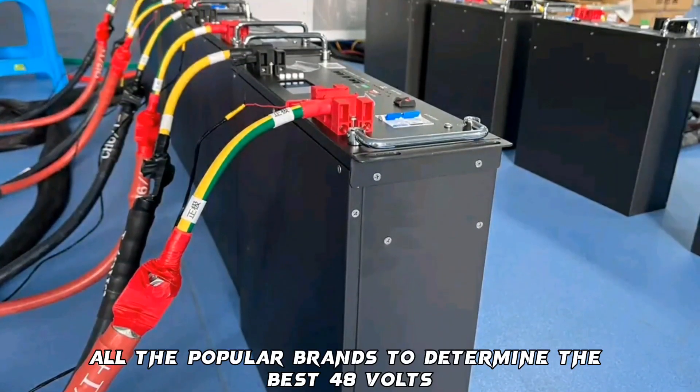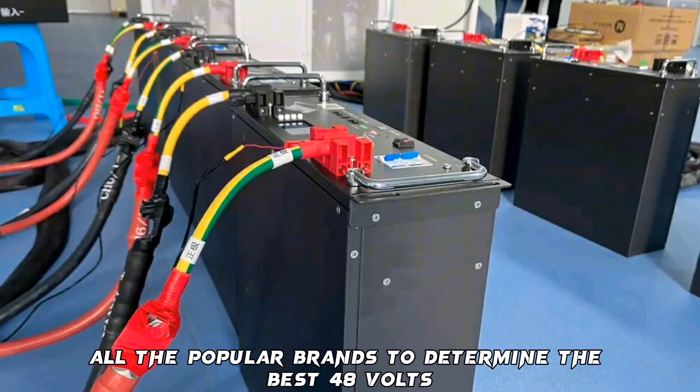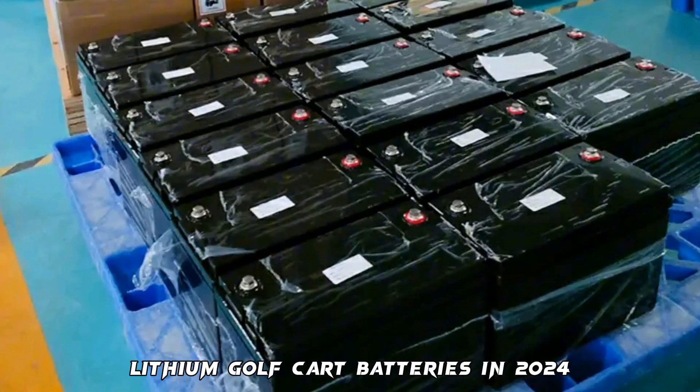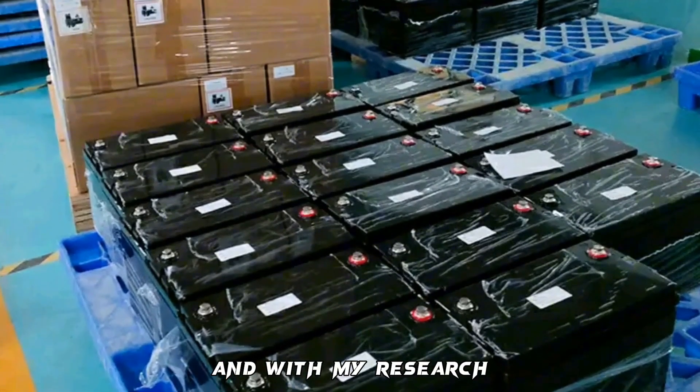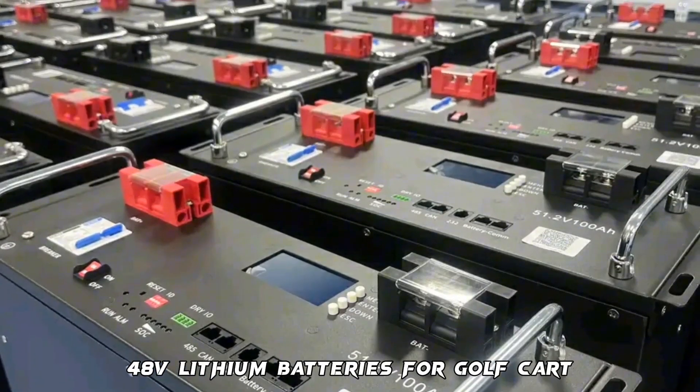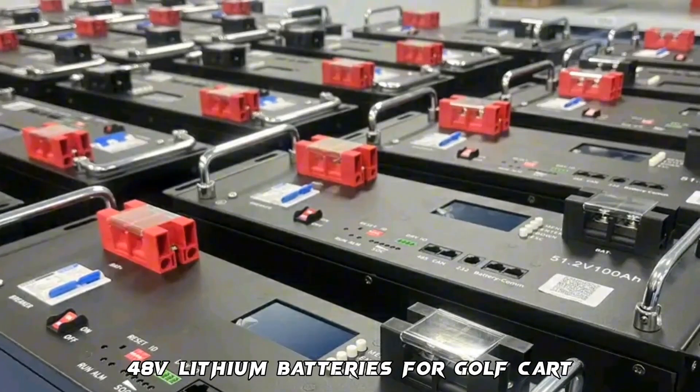I tested and reviewed all the popular brands to determine the best 48V lithium golf cart batteries in 2024. With my research, I have come up with this list of the top 10 best 48V lithium batteries for golf cart.